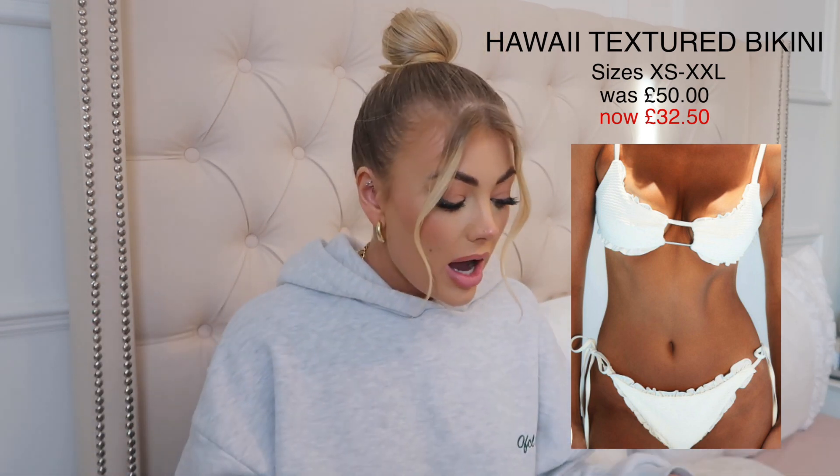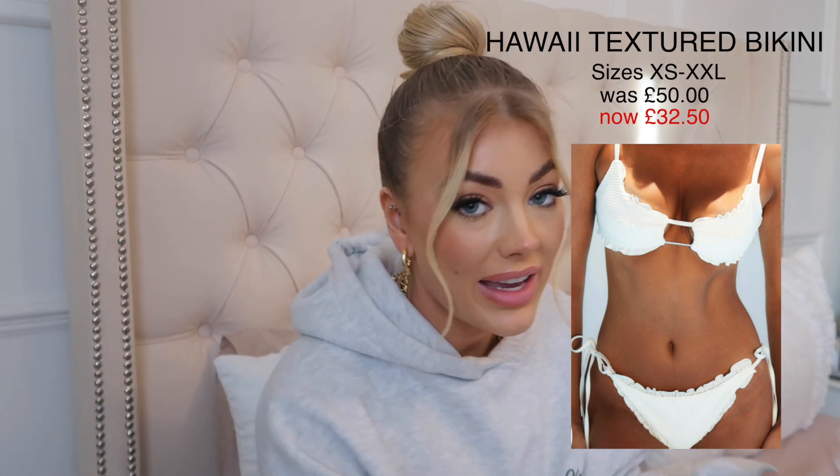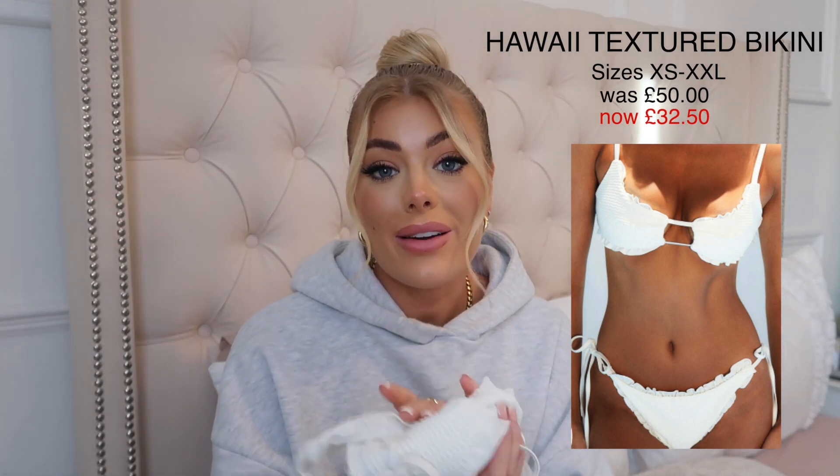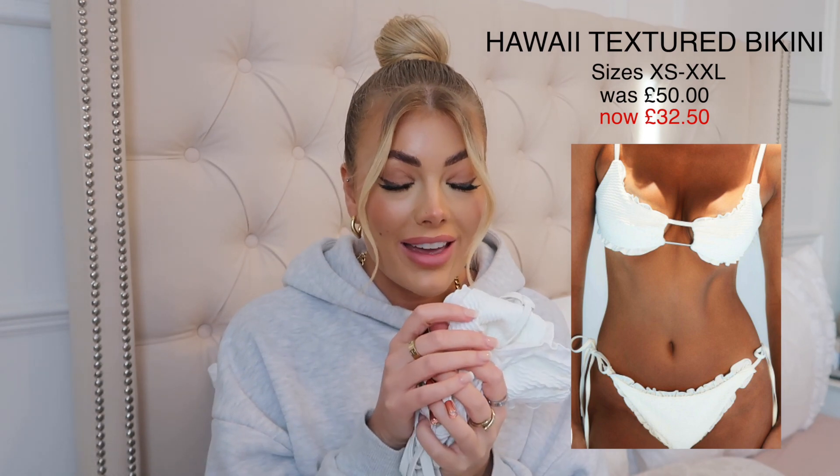I've got both pieces in a small and they should fit me perfectly. I'll leave the sizes, colors, and price on screen. This set was £50 and you can now get it for £32.50 in the Black Friday sale, which is a huge saving. I am obsessed and I cannot wait to wear this.